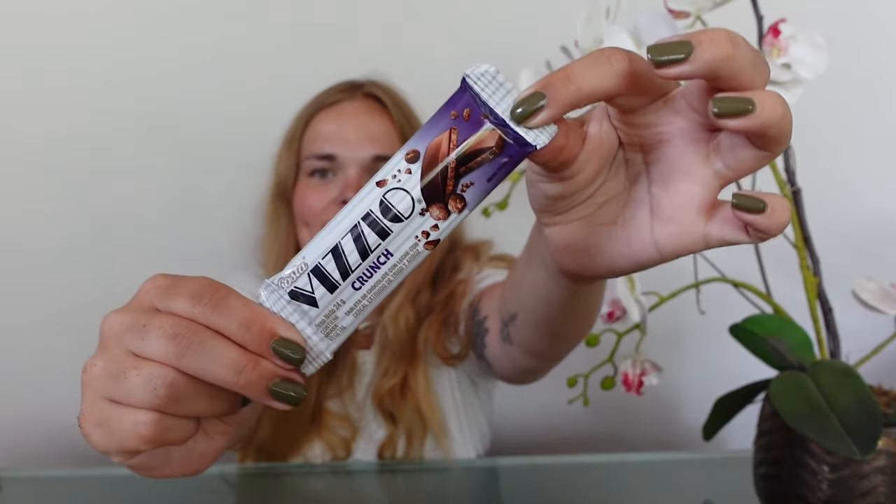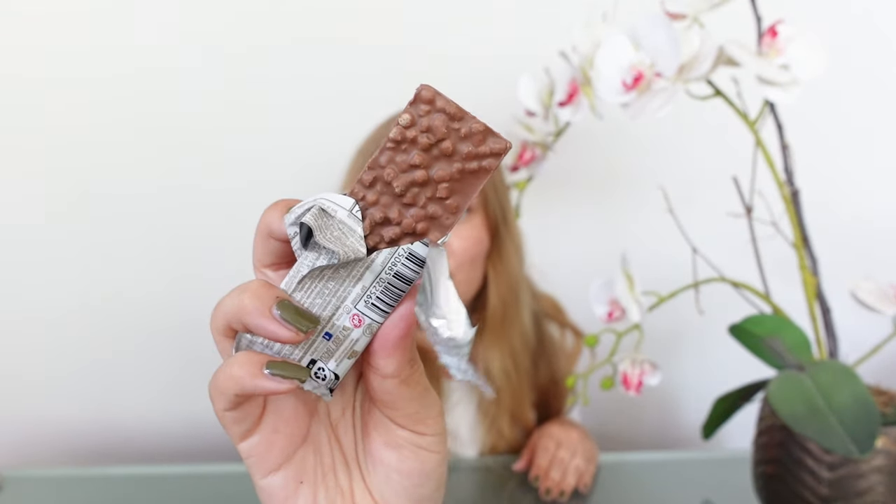Next up let's have some chocolate. I bought this little chocolate bar called Costa Vicio Crunch. Peru is known for having amazing food — during my whole time here I've had one meal that wasn't so good, and everything else has been incredible. The chocolate has these little bubbles on the bottom. It has a really rich chocolatey flavor. I would also give this an eight out of ten, it's really good.